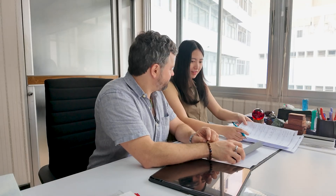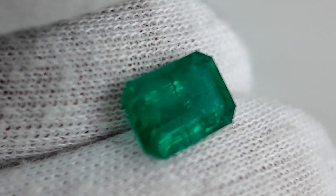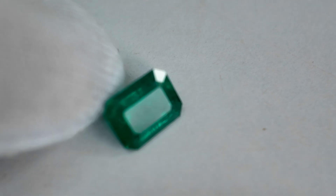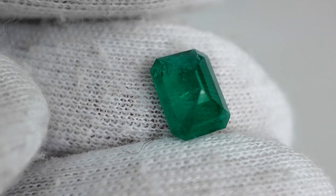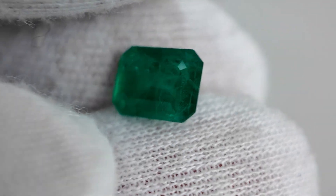For stone number three, there's very little brilliance — below 20% — which is the most important factor affecting the cut grade. The proportion is fair to good, and it's a bit shallow. The symmetry is also fair — not so bad, but not so good. The final cut score for stone number three is three out of ten.